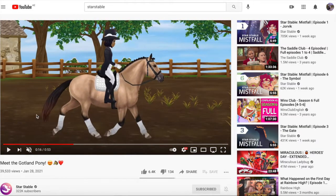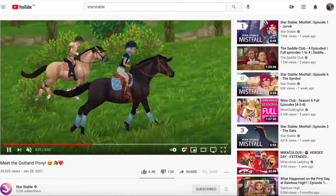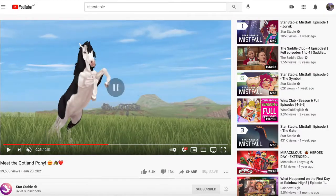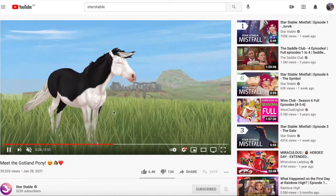Is it just me or is it like darker up here and it's like an ombre tail? The buckskin is adorable — well, I think it's a buckskin. And just look at this — look at that rear, it's so cute.